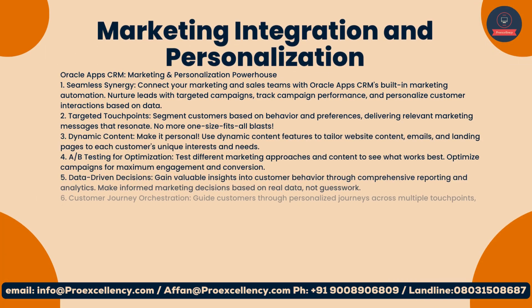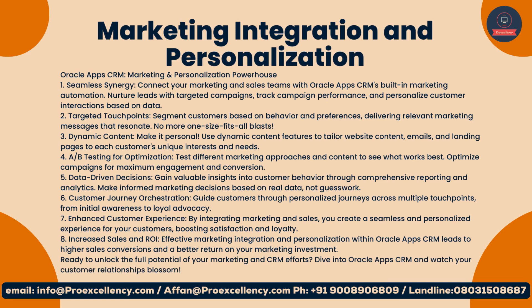Marketing Integration and Personalization with Oracle Apps CRM. One, seamless synergy: connect your marketing and sales teams with Oracle Apps CRM's built-in marketing automation. Nurture leads with targeted campaigns, track campaign performance, and personalize customer interactions based on data. Two, targeted touchpoints: segment customers based on behavior and preferences, delivering relevant marketing messages that resonate — no more one-size-fits-all blasts.